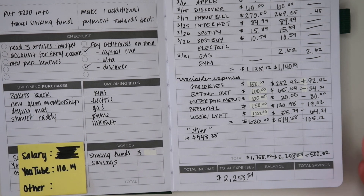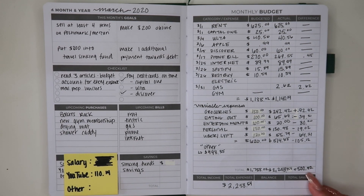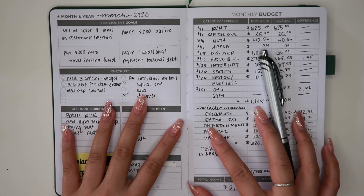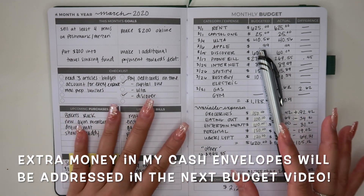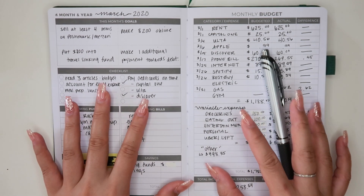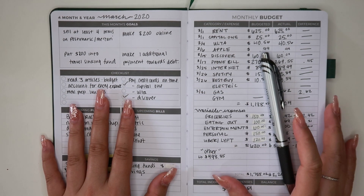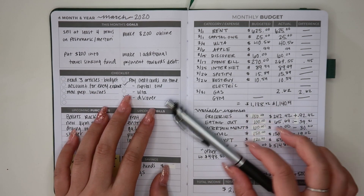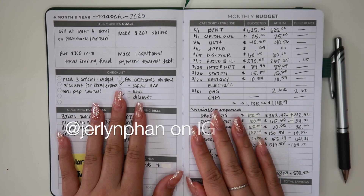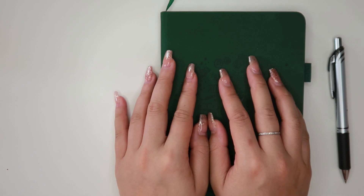I don't share my income on this channel, but you can fill that in if you're budgeting yourself. Being $500 over budget isn't ideal, but it is okay — I hope you found this helpful. Let me know if you like these weekly check-ins and recaps. Next month is April, and I'll be shifting how I use cash and cash envelopes because the world is going through a really odd time, so we have to adjust. Thank you so much for watching — give this video a thumbs up, leave a comment, let me know how your budgeting went. Were you over in March too? I love you guys — see you in my next video!